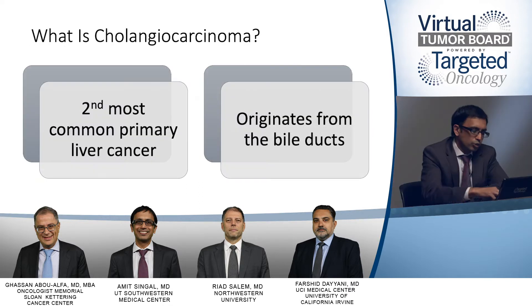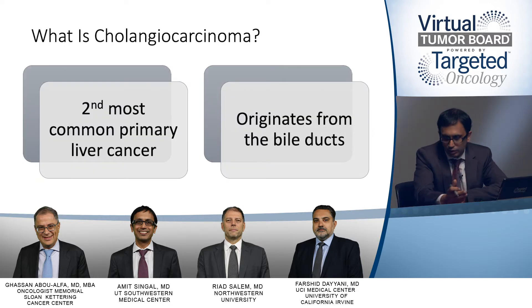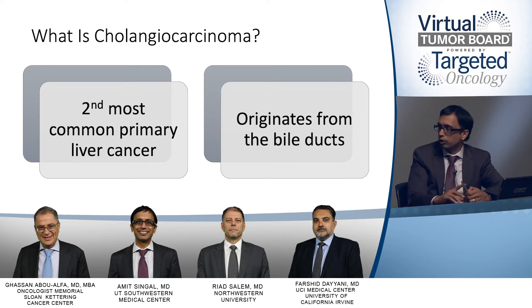When you think of liver cancer, there are actually multiple types. We've focused on hepatocellular carcinoma — the most common type of primary liver cancer, which comes from the cells of the liver. Cholangiocarcinoma is the second most common primary liver cancer, and it comes from the bile ducts of the liver.